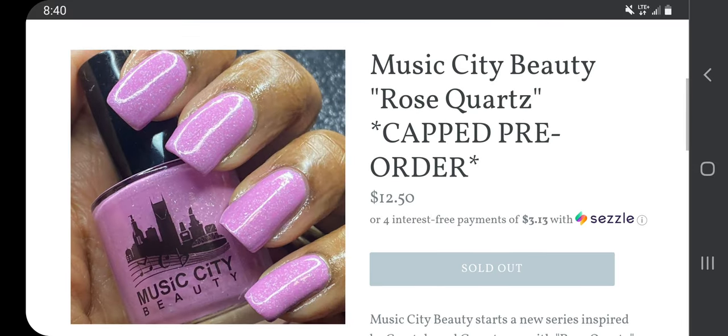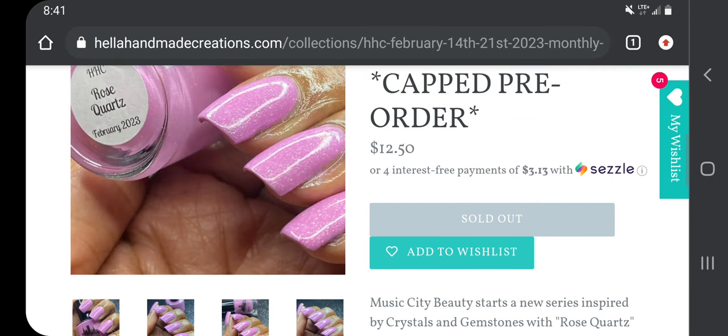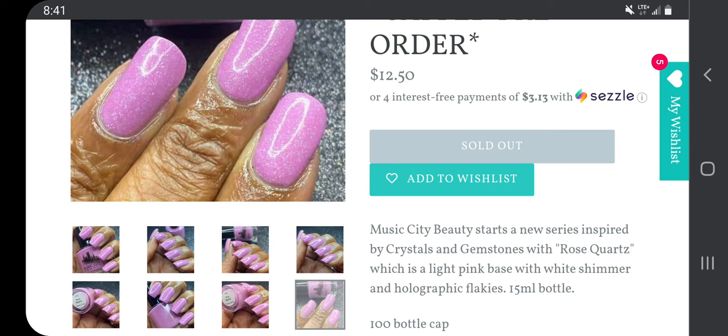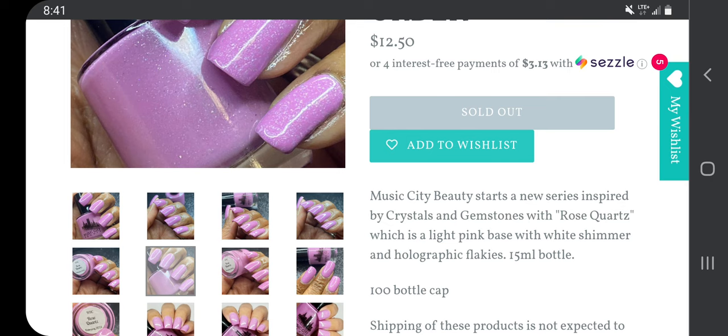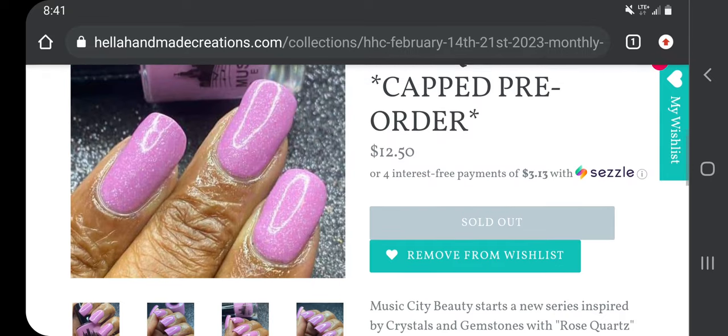Music City Beauty 'Rose Quartz,' $12.50 with a 100-bottle cap. Music City Beauty starts a new series inspired by crystals and gemstones with 'Rose Quartz,' which is a light pink base with white shimmer and holographic flakies. I think this one is so pretty — I feel like I could probably dupe it, but would I ever actually do that? I'm going to add it to the wish list even though I know I have a similar pink.